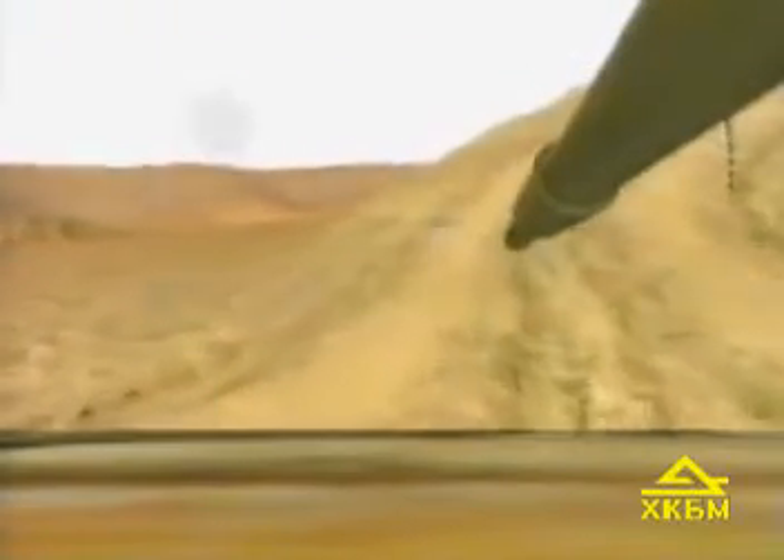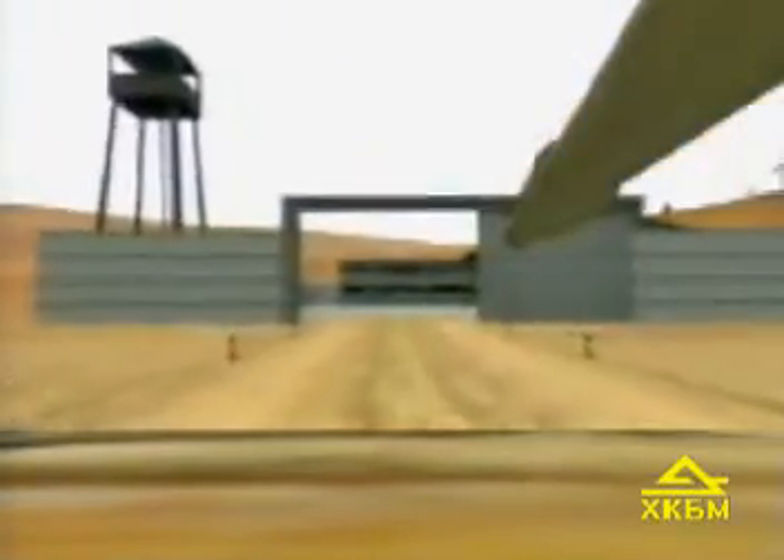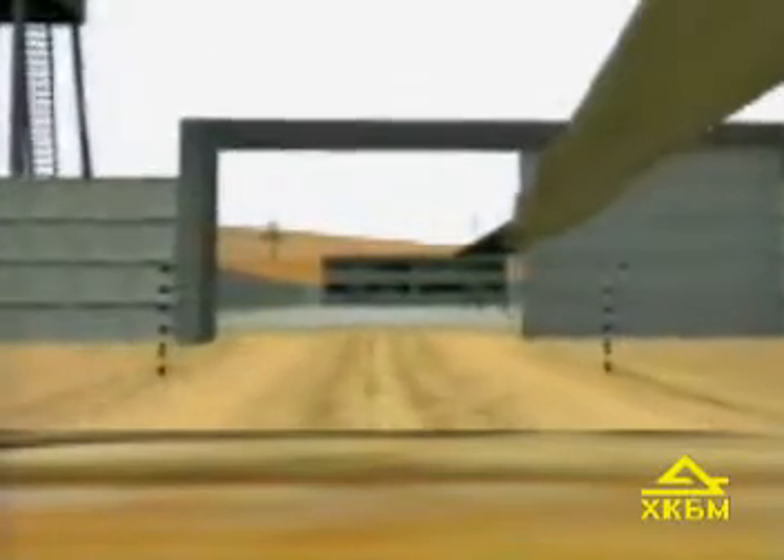The tank performs on various terrain and negotiates natural and artificial obstacles set up in compliance with the driver's training program.